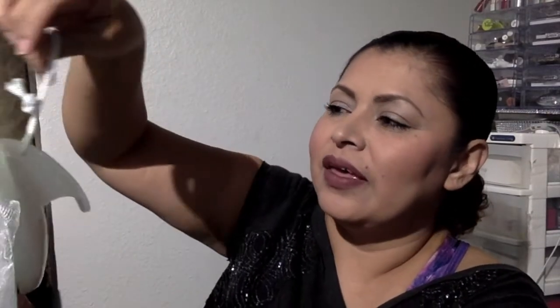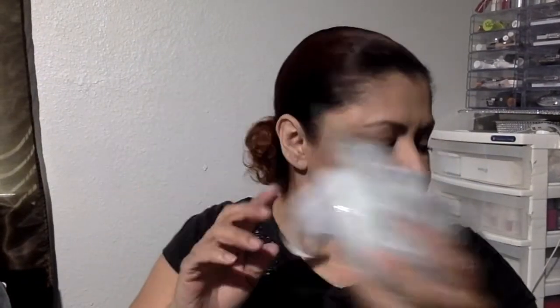I also got this loofah for myself — it has a hook and it has this as well, so I thought this was a very good buy.